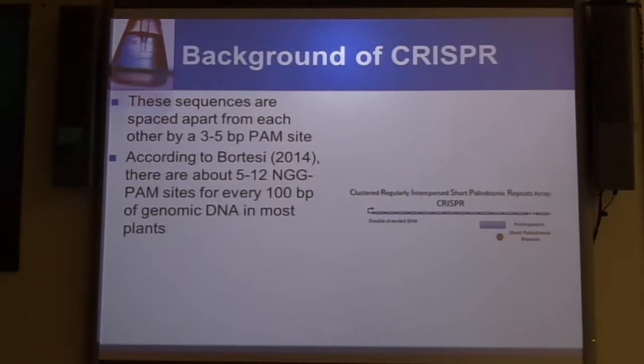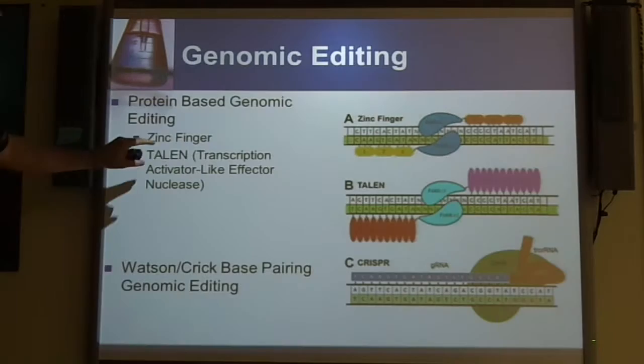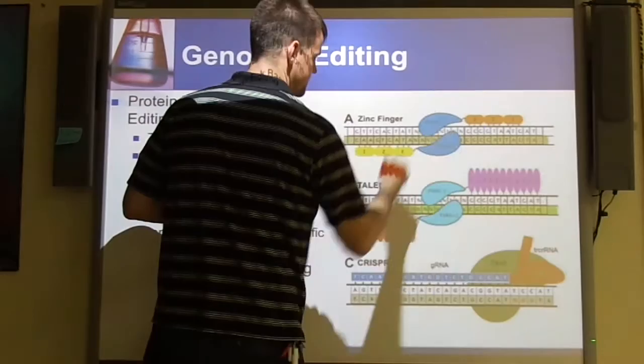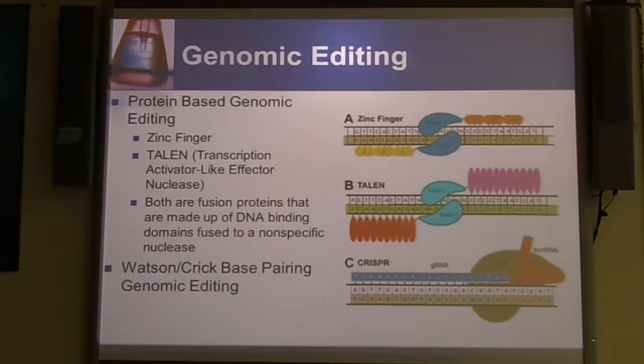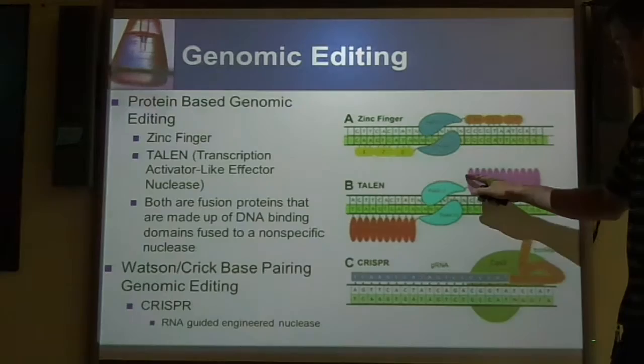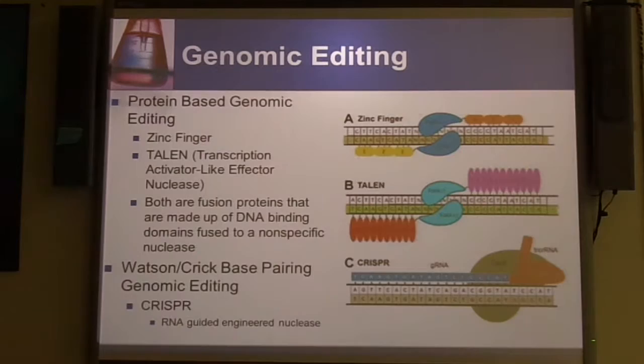This means there are a lot of potential target sites for genomic editing. In terms of a little more background on the genomic editing process, we've talked about zinc fingers and TALENs — these are protein-based systems where you take a fusion of the DNA binding proteins to a nonspecific nuclease that will cut the DNA once the binding proteins are hooked on. The CRISPR system is a simpler system — it uses Watson-Crick base pairing, using RNA to guide where your protein's going to go. You don't need to make all kinds of very specific proteins to set it up.